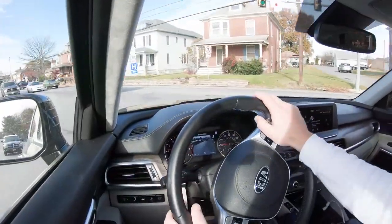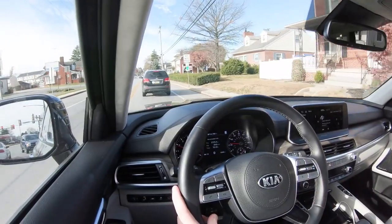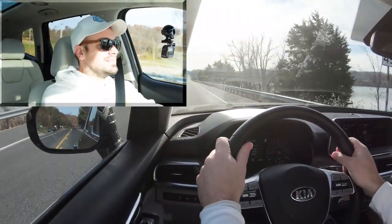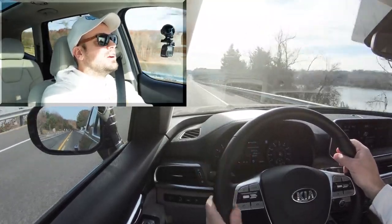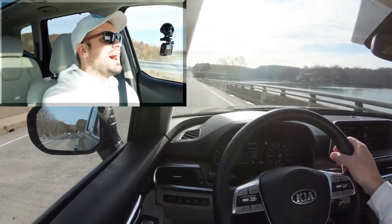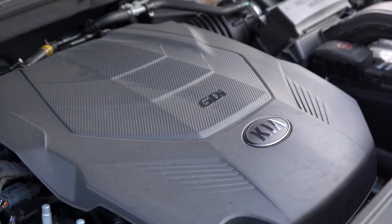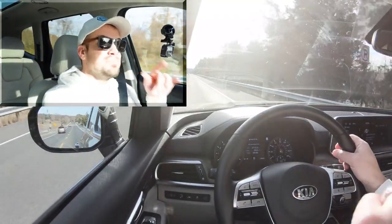Let's do a quick acceleration test in our new 2020 Kia Telluride. Nearly 300 horsepower — certainly not going to have any issues merging onto the highway. That acceleration was nice — three-row SUV, 300 horsepower, perfect acceleration especially in Sport driving mode.